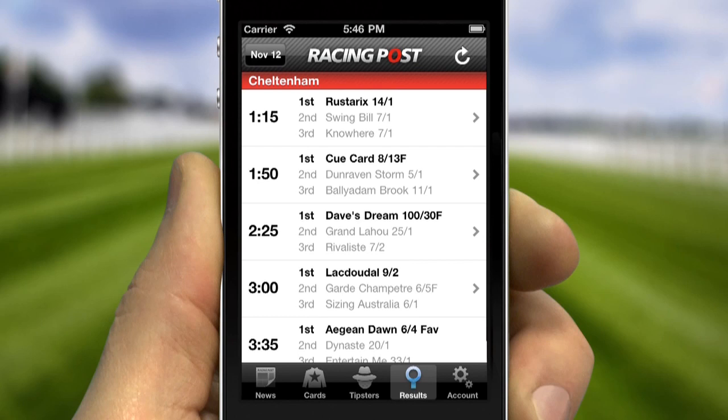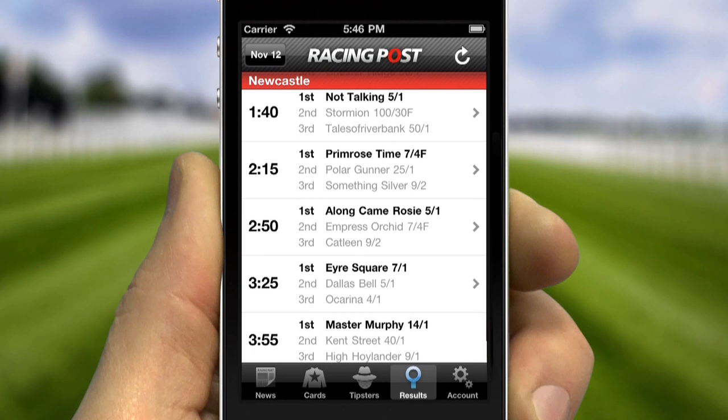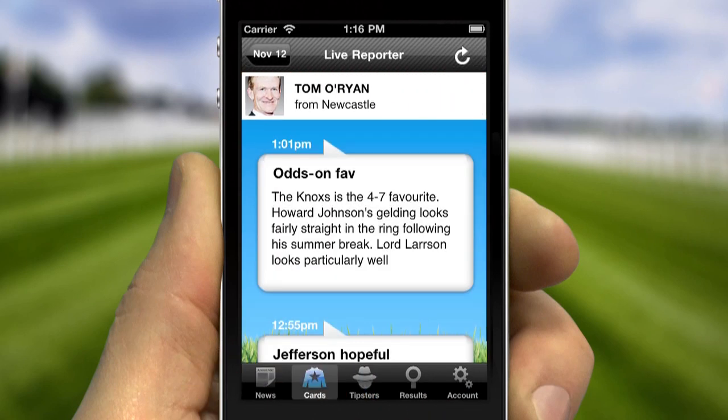Get live racing results wherever you are. Live reporter with the latest developments from the course, including paddock picks and going reports.